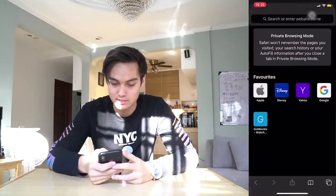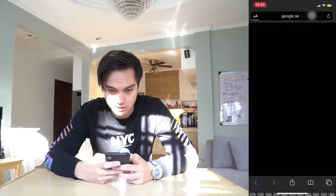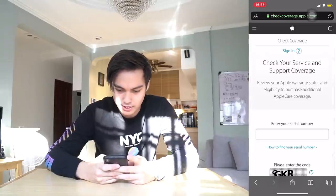By the way, Vinso is here also, and Angelina is here. Can you write down some numbers for me? Alright, I'm gonna show you guys. Checkcoverage dot apple dot com. We're here — can you tell me the serial number now? G, G, I... S, G, K, R — I'm not a robot.